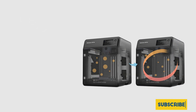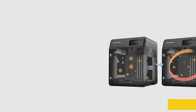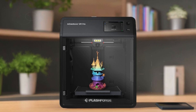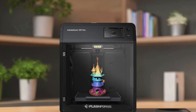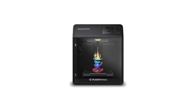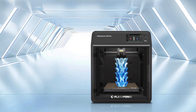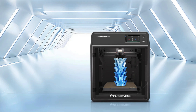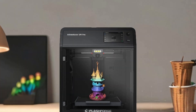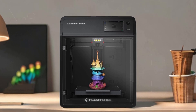Unbox and start printing in just 10 minutes, while the integrated mobile app lets you monitor progress and adjust parameters remotely. This printer supports a wide range of materials including PLA, ABS, TPU, and more, making it versatile for various projects. With a full metal direct extruder reaching up to 280 degrees Celsius, the Adventurer 5M Pro empowers you to tackle everything from functional prototypes to robust components.